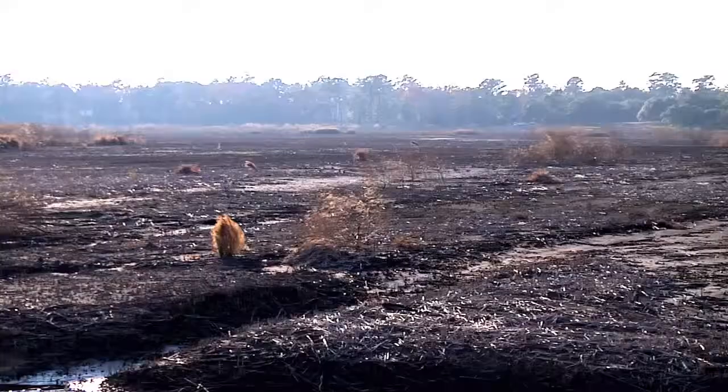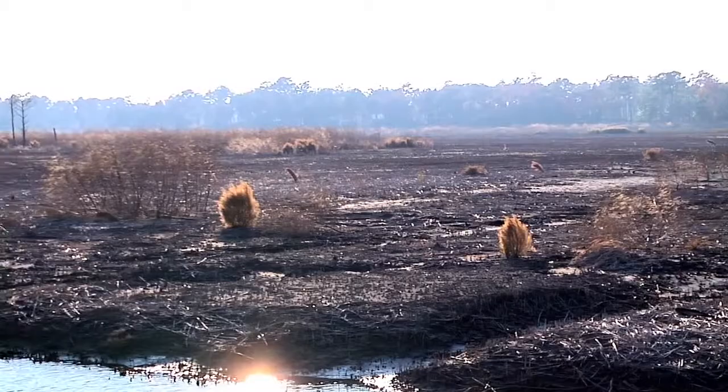We're here at Orton Plantation where two very large and unique restoration projects are underway. One is the rice field restoration and also the longleaf pine restoration that's happening on the uplands.